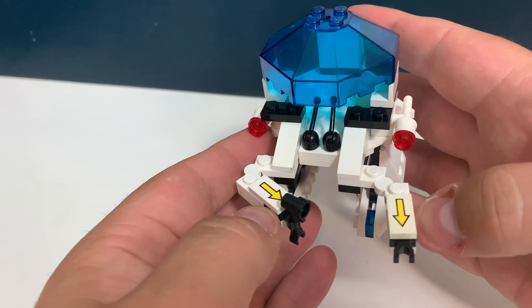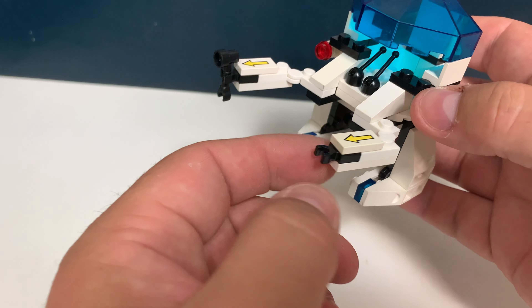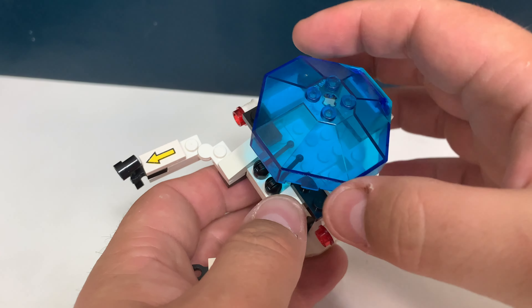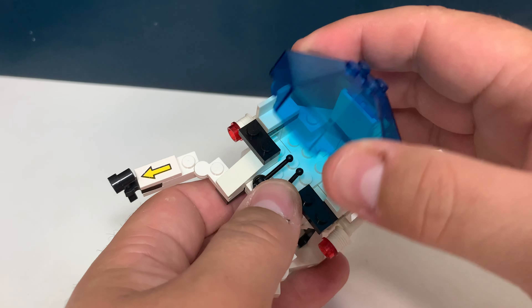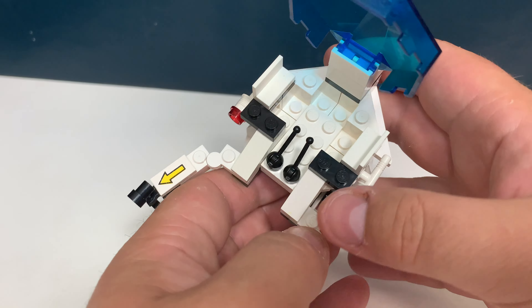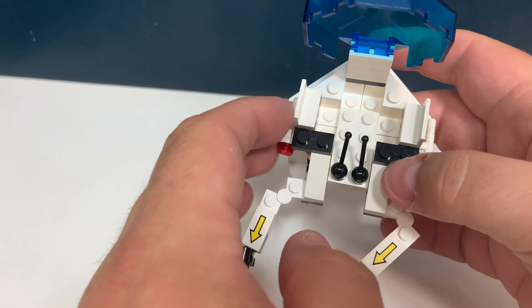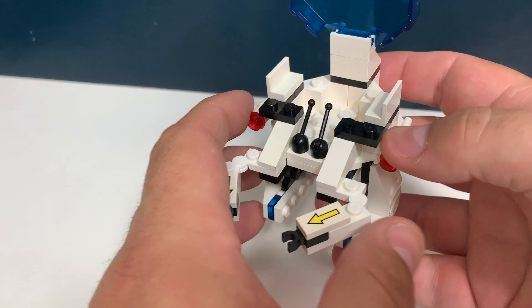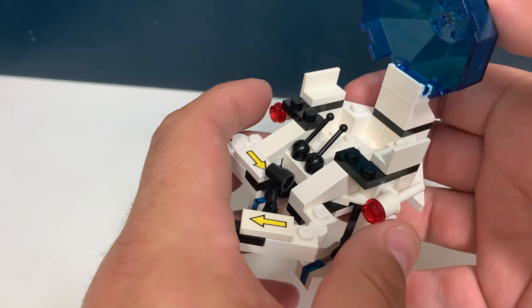And this is the vehicle the minifig comes with. It has two printed arrows on these arms which you can move, and there is this very nice translucent blue cockpit piece. You can place the minifig in there. There are two joysticks, but that's it — no actual seat or anything like that.